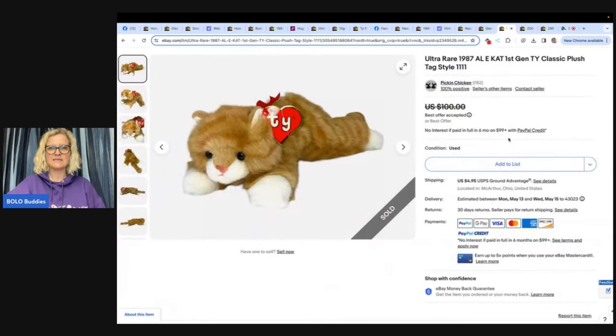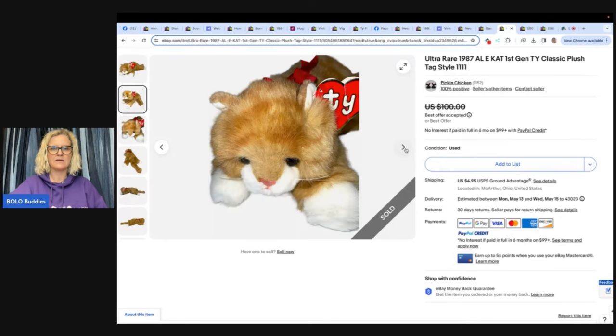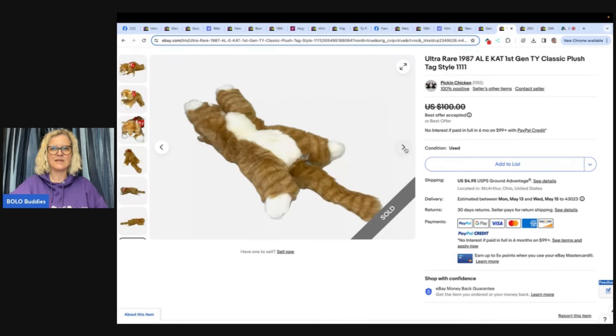This is an ultra rare 1987 Ty classic plush, one of the bigger ones — 36 inches. This isn't your Beanie Baby. Bought this at a mission for 50 cents, sold for $74, and it looks like the buyer paid shipping. It's a Ty and it's a cat.